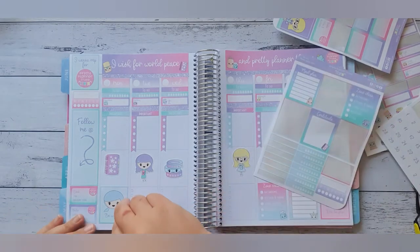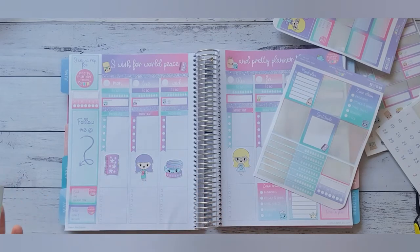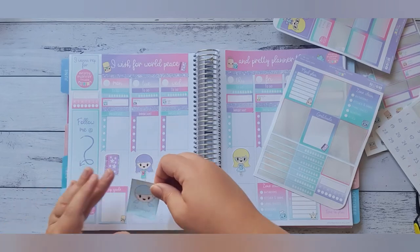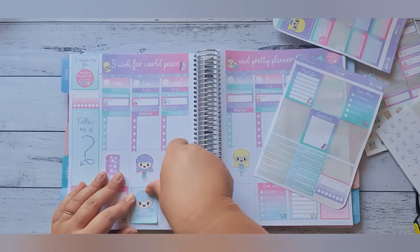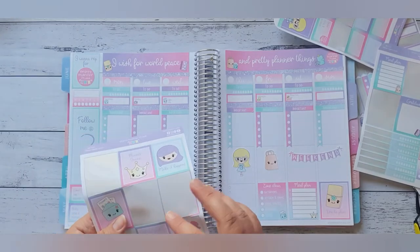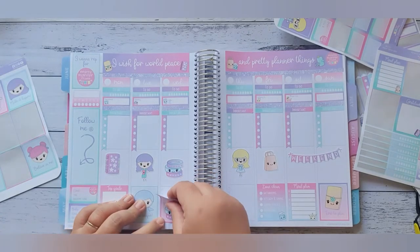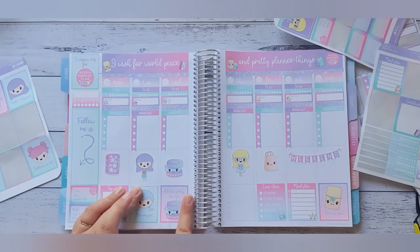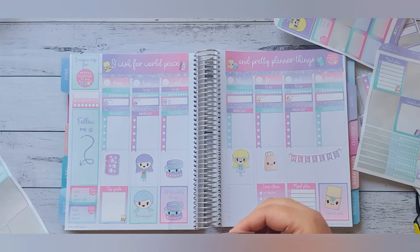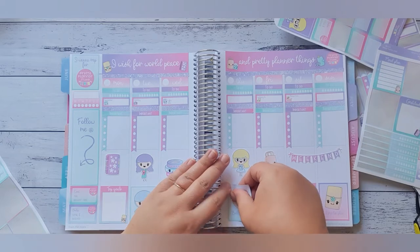Actually, I'll put top goals down on Monday because that way I can write my top goals for the week and what I actually want to do. Pop that down there. Then I'll put be unique on Tuesday. Then Wednesday and Thursday I'll put down all the pretty things. And then believe in me. Perfect.